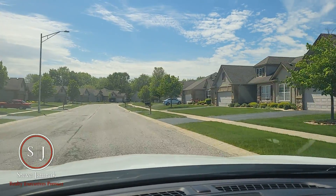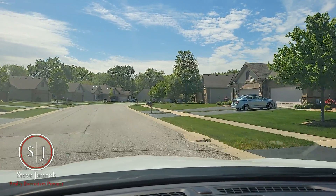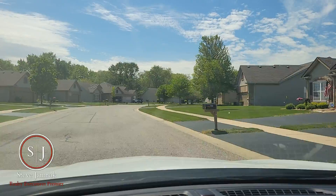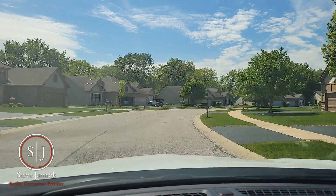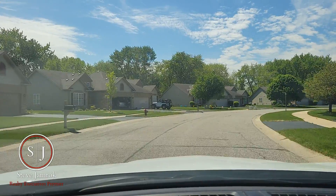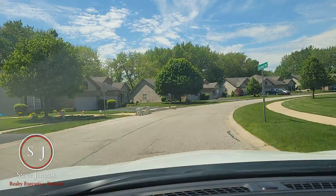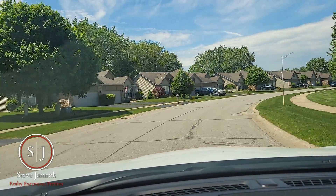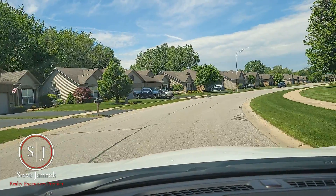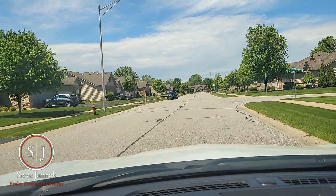So again, this is the Briar Cove subdivision in Cherville — just a very unique, wonderful, maintenance-free style of living subdivision in the heart of Northwest Indiana. If you have any questions about Briar Cove or any other communities here in Northwest Indiana, please leave me a comment below. I'd be glad to discuss those with you. And in the meantime, if you're looking to stay on top of the Northwest Indiana real estate market and get some more tours...